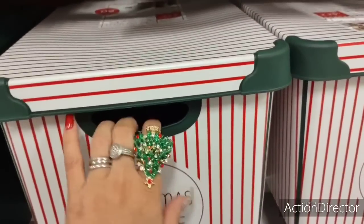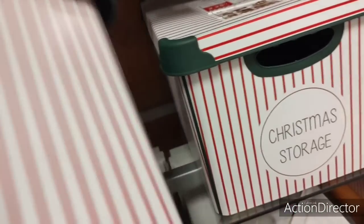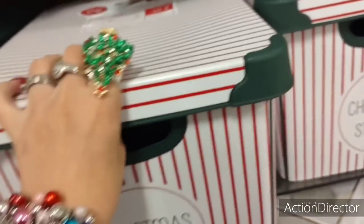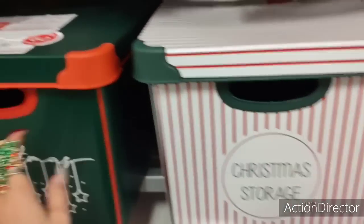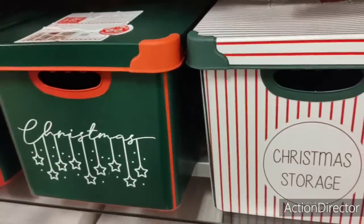Christmas storage boxes are adorable — holds up to 60 ornaments. How much is this? $14.99. Ouch, that's pricey — it's cute, give it that. This is also a Christmas ornament bin as well, so these are adorable.